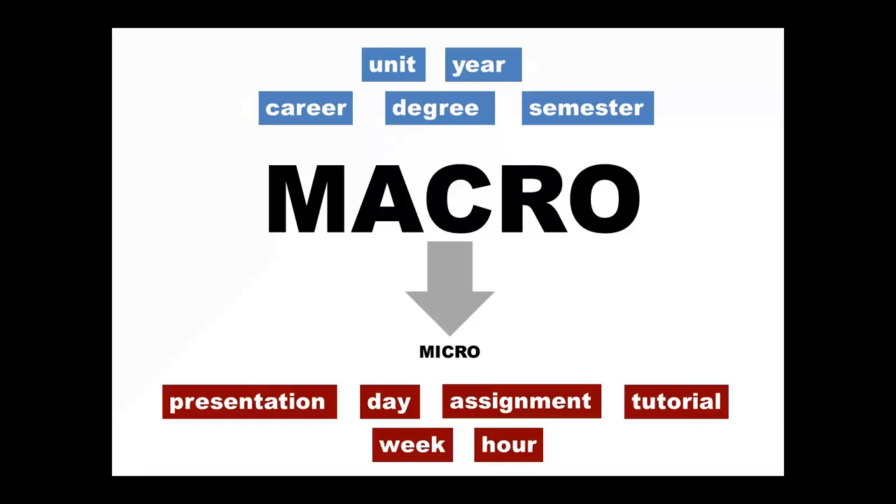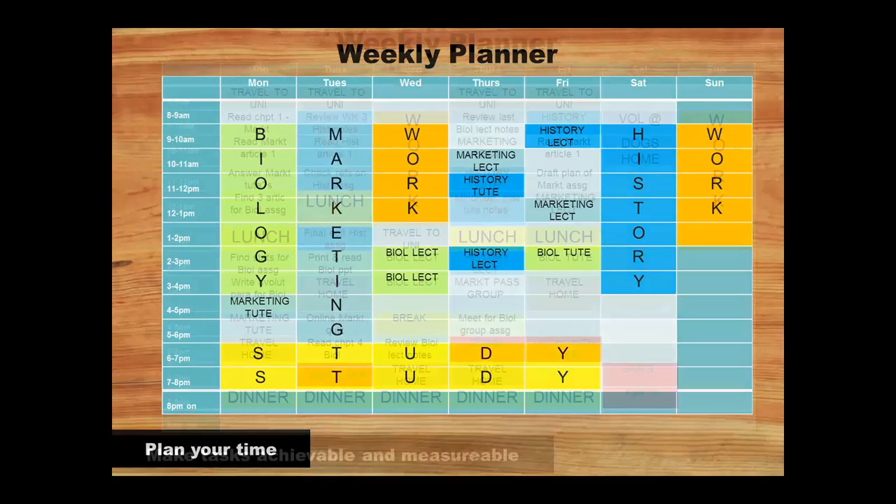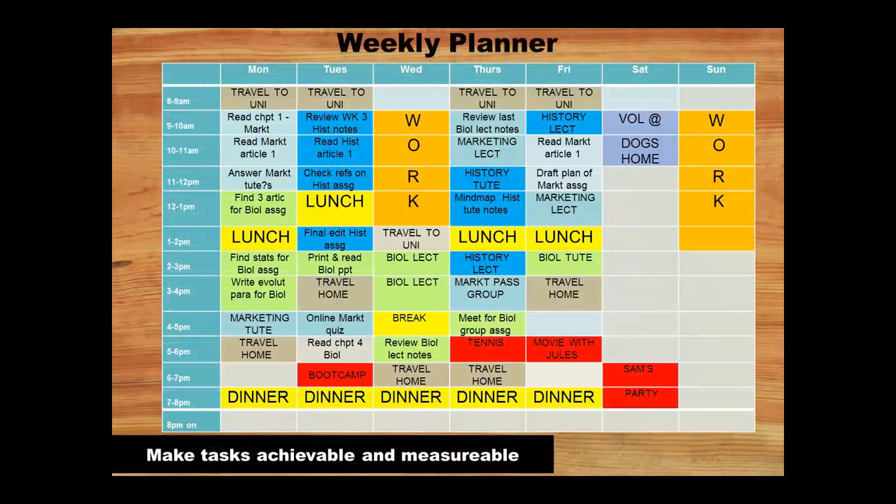These are the kinds of things that you should include on a weekly planner. Micro goals need to be achievable and measurable. For example, if you put 'Study Biology' in your weekly planner, can you achieve this in an hour? How do you know you are successful? On the other hand, if you put something like 'Summarize 10 pages of Chapter 1' or 'find 3 sources for biology assignment', you know you can do this in the given time. By setting goals and achieving them, you'll feel motivated, enjoy your studies more, and this will help you get better marks.